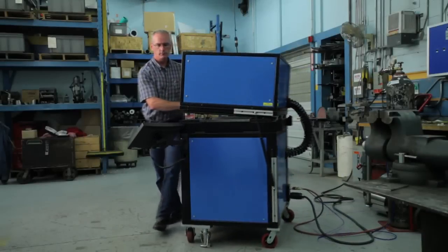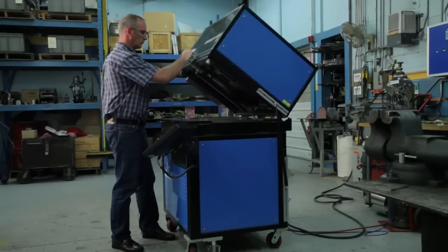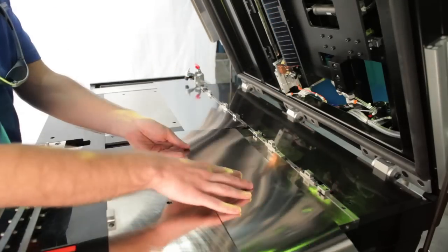Before arriving at Joining Technologies, we investigated a multitude of machine builders, none of whom wanted to embark on what we were looking for. When we got to Joining Technologies, they said they would give it a try and work in partnership with us to design and develop this particular type of welder.